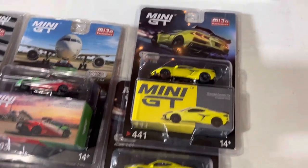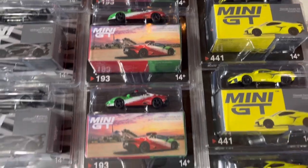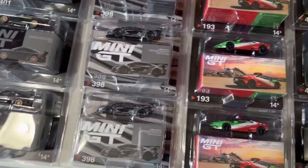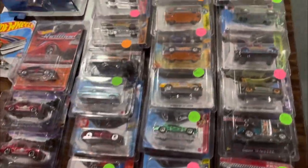Always great having the vendor representation at the shows — it just gives you that much more of a variety to choose from. So appreciate it, Scott and Lindsay from SC Diecast.